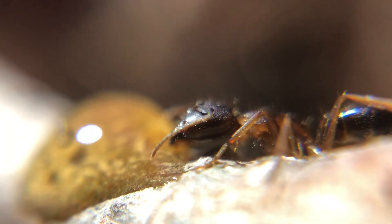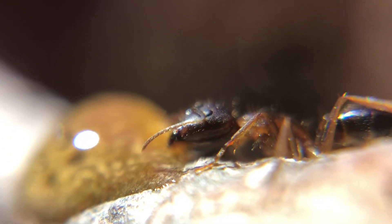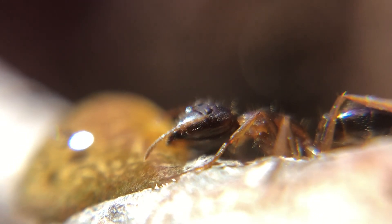These ants are not picky eaters. They are scavengers that eat practically anything that they can find, even bird poo.